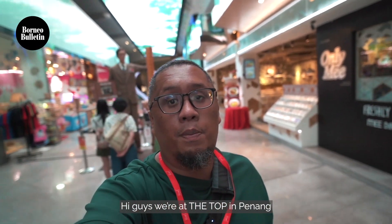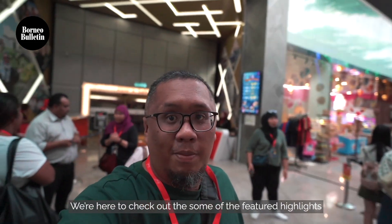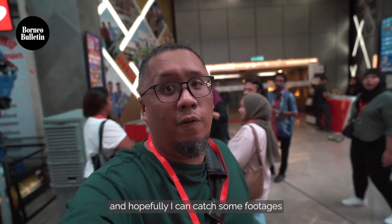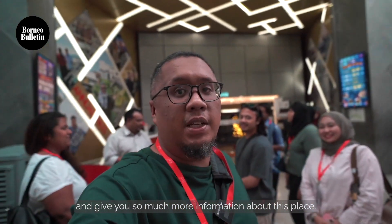Hi guys, we're at The Top in Penang, an entertainment activity center. We've got dinosaurs walking around the roof, and we're here about to check out some of the key highlights. Hopefully I can get some footage and give you so much more information about the space.